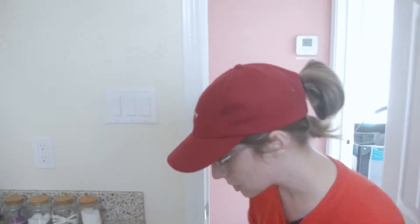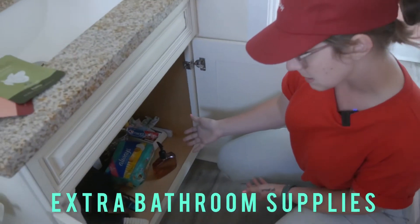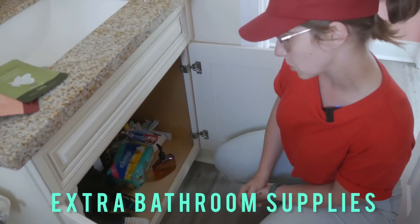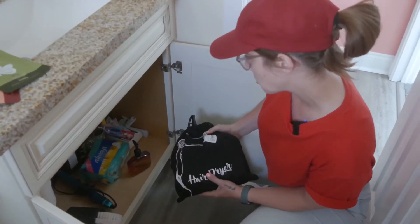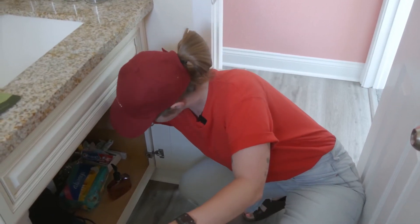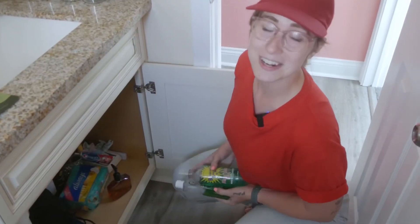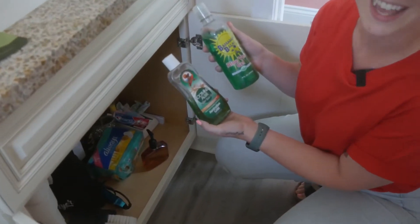Under our cabinet, I have some basic extras: feminine supplies, cleaning supplies, extra toilet paper, and a hair dryer. I also have a straightener down here. And because we are a beach town, I think it's very important that we have a soothing sunburn gel for our guests.